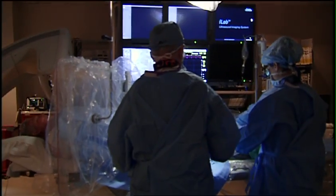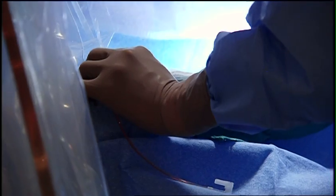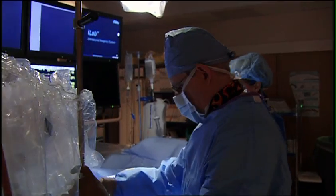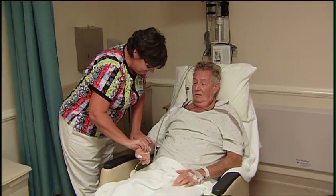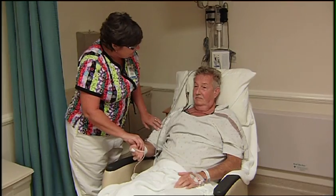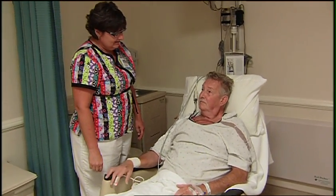Overall, performing cardiac catheterizations through the wrist can minimize patient discomfort, reduce the risk of bleeding, and help cut healthcare costs — benefits James Myers and thousands of other heart patients at TMH are thankful to receive.